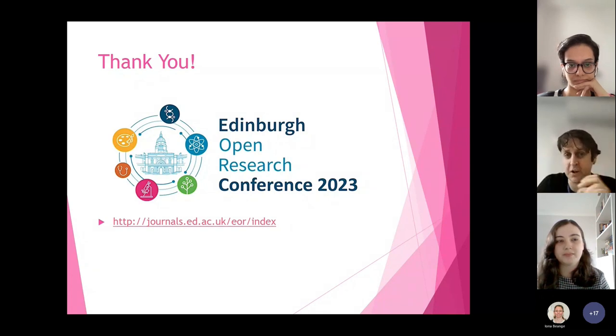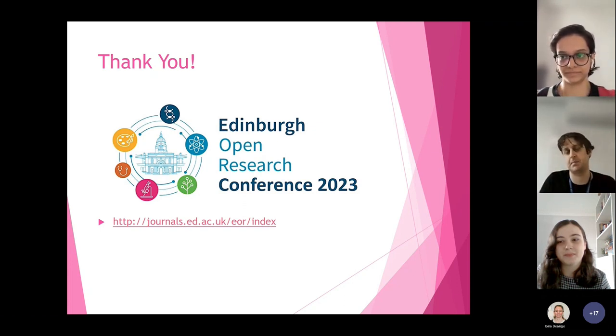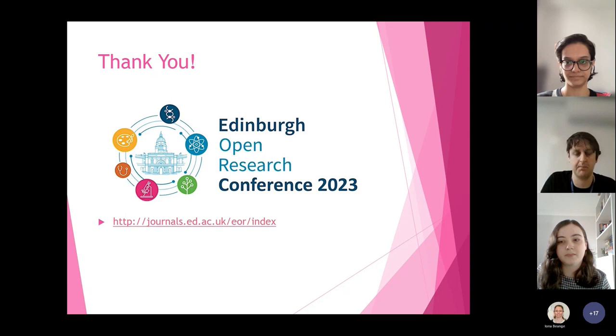Thank you very much. I want to flag the open research conference coming up in May — that's the 15th and 17th of May. On the 17th of May there will be a workshop on participatory research. We'll be looking at community engagement within participatory research, we have a group of speakers coming in, and then we'll have a discussion — perhaps with community members as well, if they're willing to attend. After that, there'll be a short one-hour, very informal in-person meeting to discuss setting up a participatory research network. You're more than welcome to come — just drop me an email. So thank you so much for listening, and let's get the conversation going.